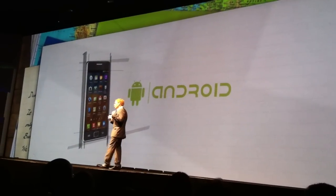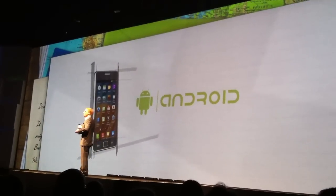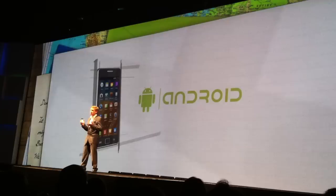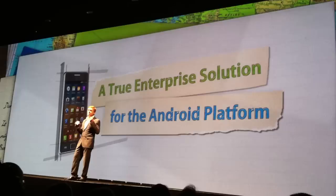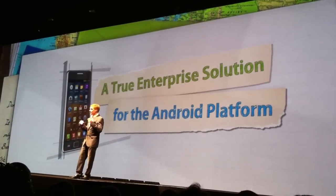Businessmen and women will not need to carry a separate phone for work. They will be able to fully enjoy the freedom of Android, along with the strict values and security of a business smartphone. We believe that the Galaxy S2 is a great fit as the perfect enterprise Android smartphone. Let's count the ways.